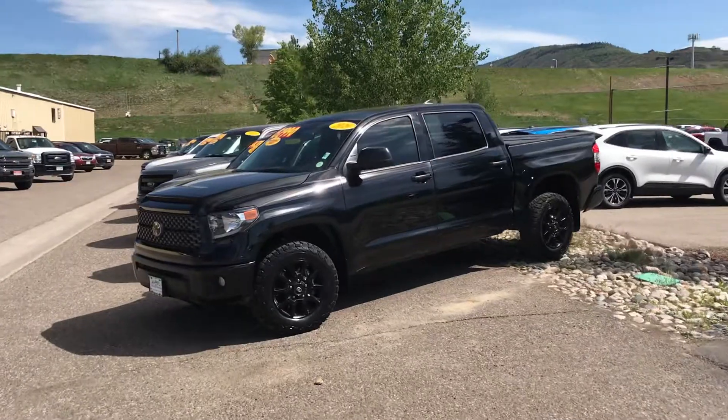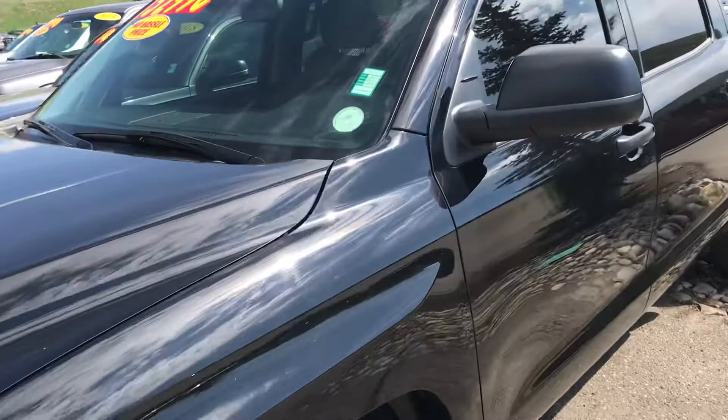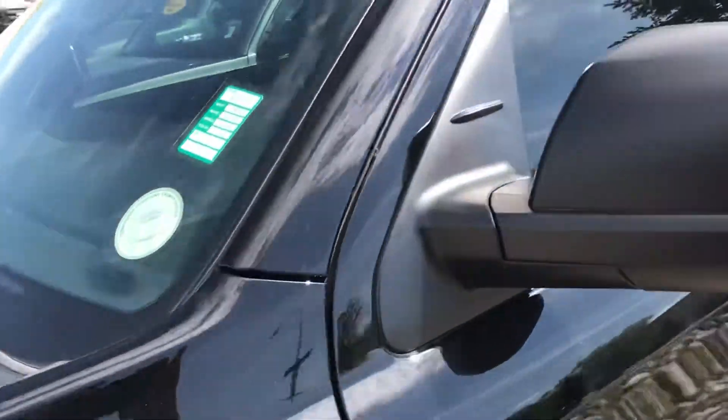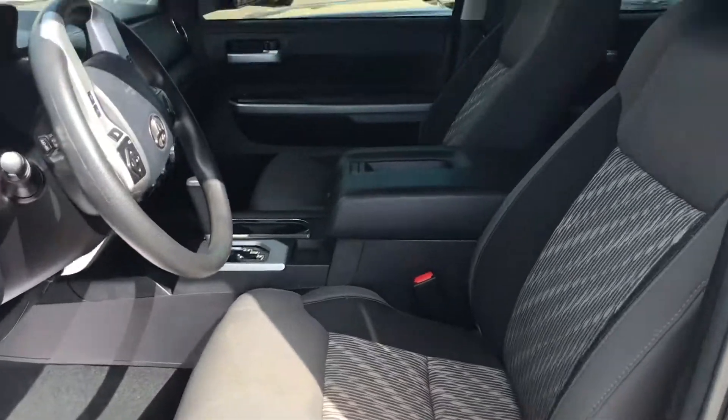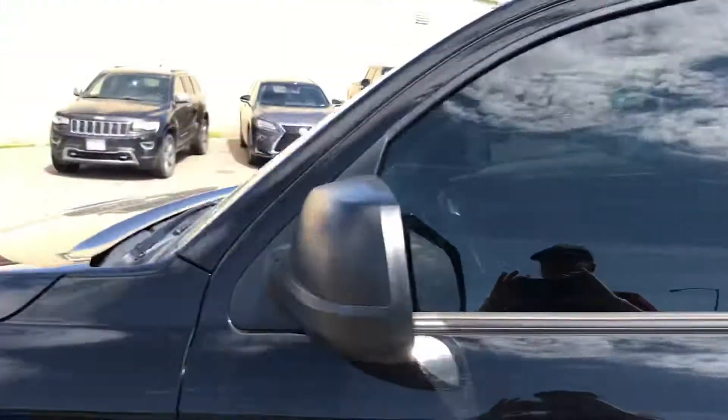Check out this 2020 Toyota Tundra — kind of speaks for itself. Low miler, it's got 20,000 miles on it. Beautiful black in color. Guys, this one's a peach. Give us a call today at Steamboat Motors about this one.